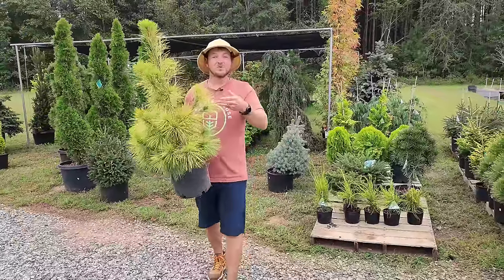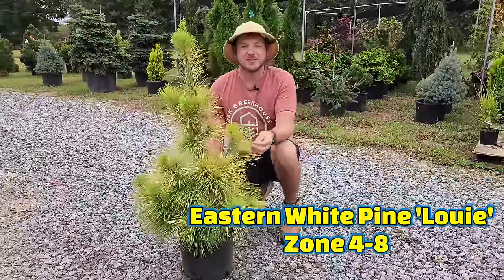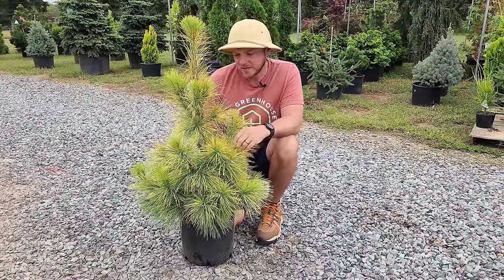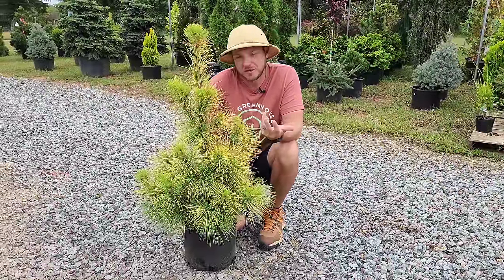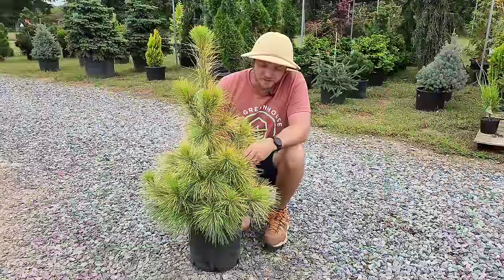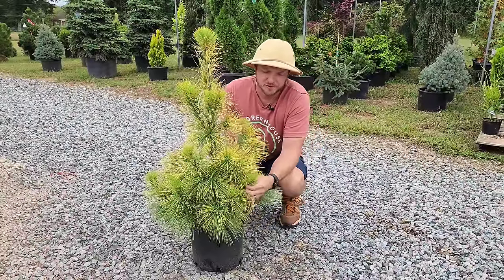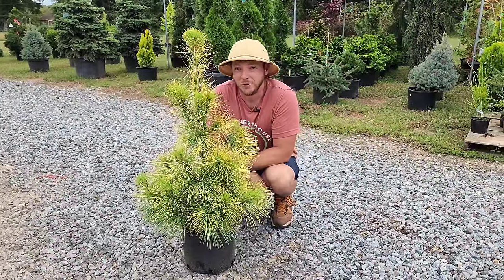Mixing things up on the next one — we have an eastern white pine. This is called Pinus strobus Louie, and just notice the gold color. In the wintertime it gets even more gold, then turns more green in the spring and summer. This one's a little bit faster growing — 10 to 12 inches of growth per year — and will eventually reach around 15 foot tall, maybe six to eight foot wide in our zone. I love eastern white pines because their needles are so soft. Unlike the Bosnians or Japanese black pines, they have much softer, longer needles. And where else are you going to get a gold pine?